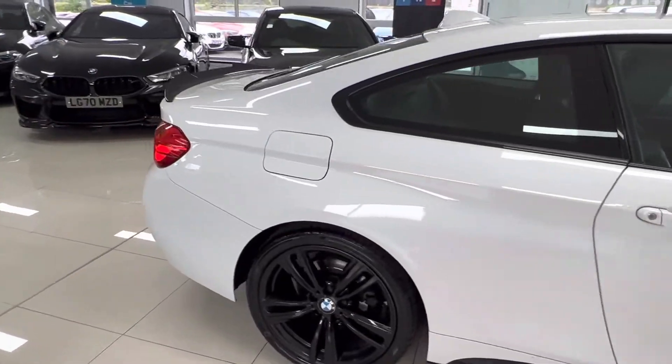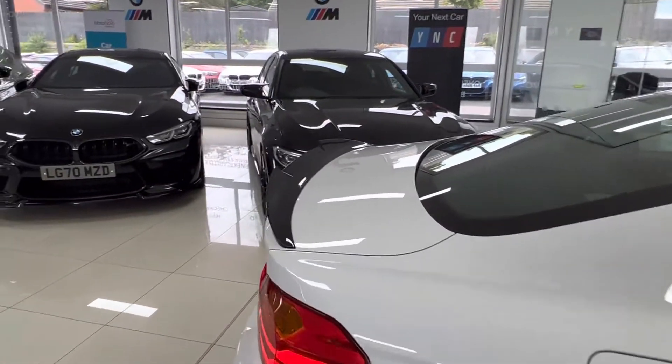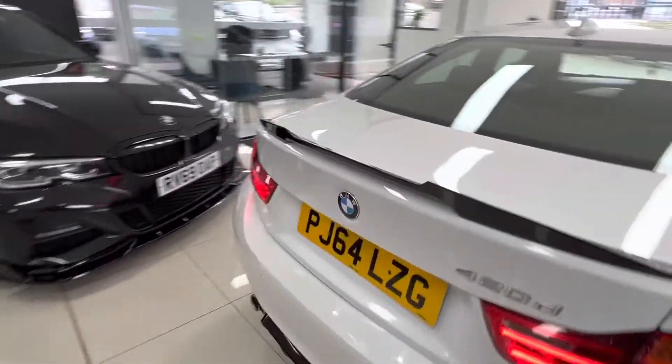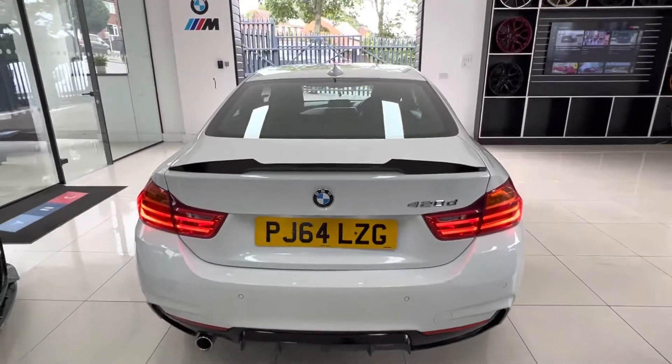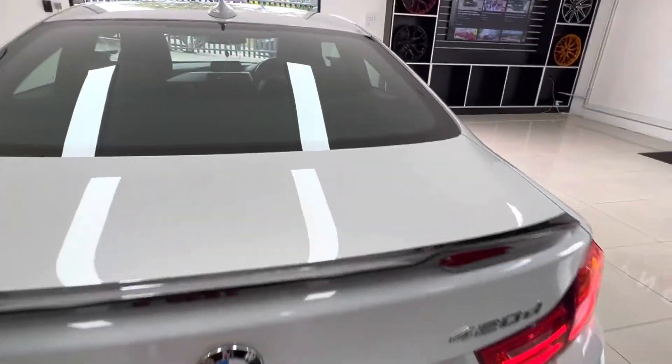7-speed automatic with a business sat nav system, which I'll show you in a second on the inside. High gloss rear spoiler and rear diffuser. Currently badged as a 420 — that's removable free of charge if you'd like that, please ask.